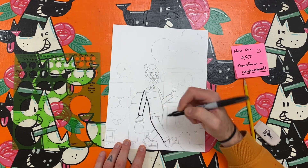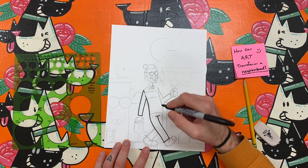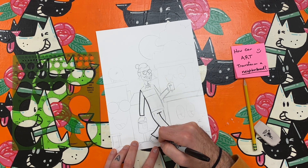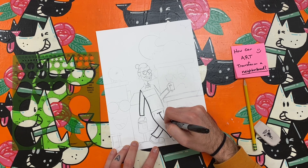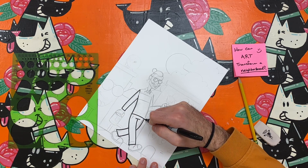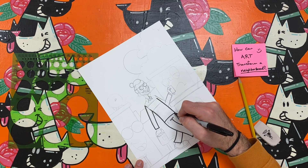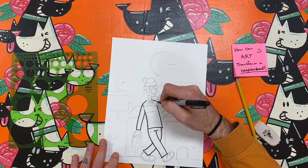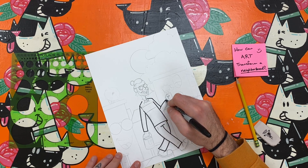I chose to draw myself in an active, walking shape to create a sense of movement in my picture. Movement is a principle of art that refers to the general flow of a picture. When you look at a work of art, your eyes tend to bounce from subject to subject. The way your eyes travel through a picture is called movement. An artist can compose their drawings to create successful movement throughout their picture.